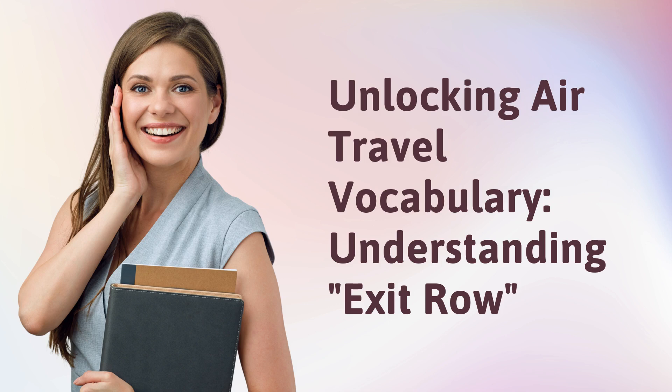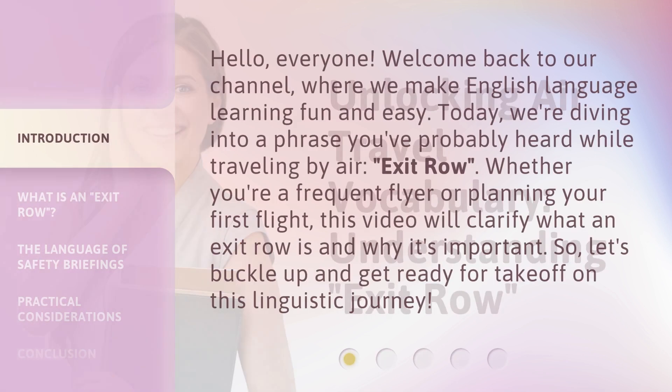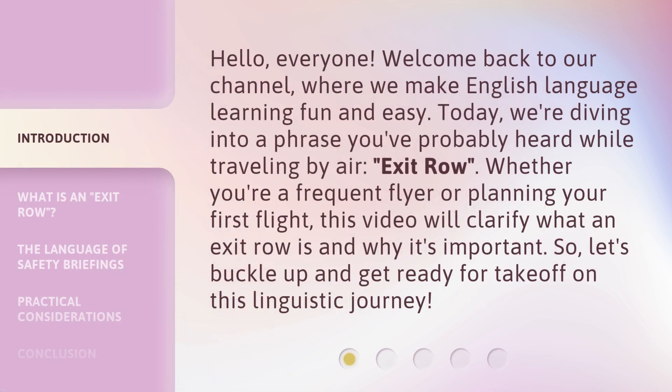Unlocking Air Travel Vocabulary: Understanding 'Exit Row.' Hello, everyone. Welcome back to our channel, where we make English language learning fun and easy. Today, we're diving into a phrase you've probably heard while traveling by air: exit row. Whether you're a frequent flyer or planning your first flight, this video will clarify what an exit row is and why it's important. So, let's buckle up and get ready for takeoff on this linguistic journey.